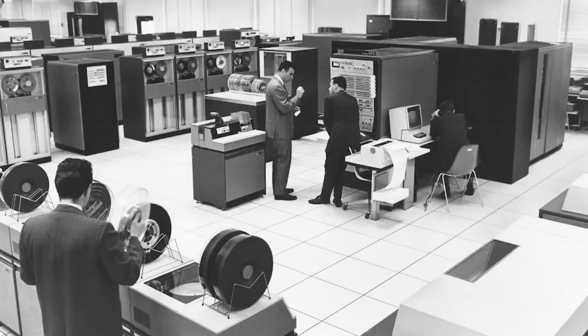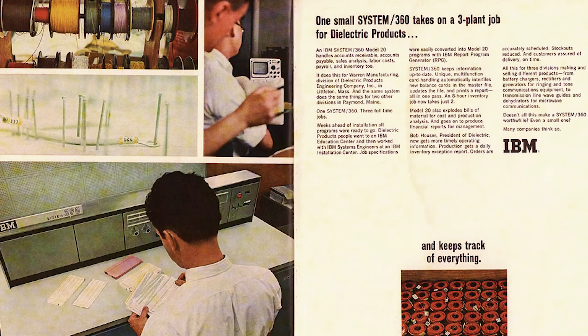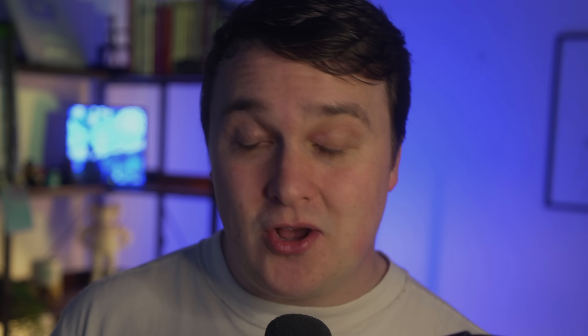The origins of the term cloud computing are disputed, but the cloud computing model of using a dumb machine to power a smart machine has been used in computing since the 60s. The IBM System 360 from 1964 was a mainframe computer ranging from 24 kilobytes to 1 megabyte of memory depending on the model, used a 32-bit processor architecture, was not feasible financially, and also weighed 1,700 pounds.